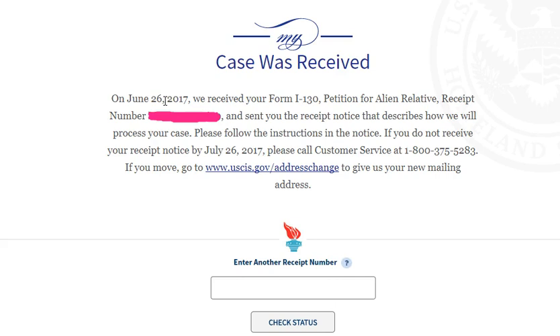So remember: we made it on June 21st, they told us the case was received on June 26th, and today July 6th we received a text message telling us the case has been received. They will send us a notice in the mail, and that might take one more week.